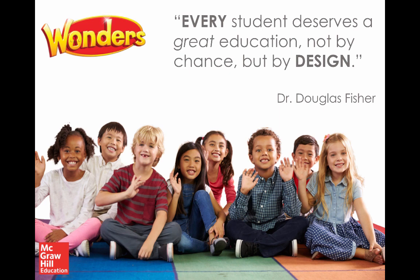He says: every student deserves a great education, not by chance, but by design. And that's exactly what we're going to talk about — the design of the Wonders curriculum, specifically around the elements of phonemic and phonological awareness, connecting that to phonics, high-frequency word instruction, handwriting, spelling, and vocabulary development, all part of word study or word work.